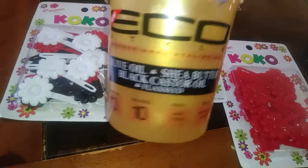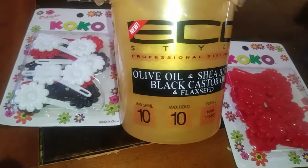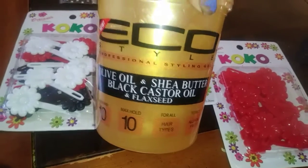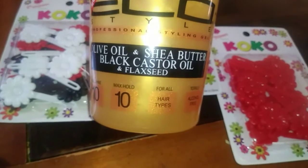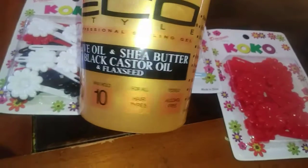I'm trying this new gel — olive oil, shea butter, black castor oil, and flaxseed. So I'm going to try the new one. I like the other one, just the flaxseed oil one — it was pretty nice. The shine is 10, the maximum hold is 10, so we'll see. For all hair types, alcohol free, and that's what I'm talking about.